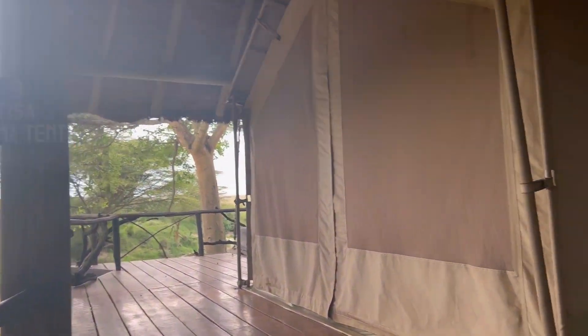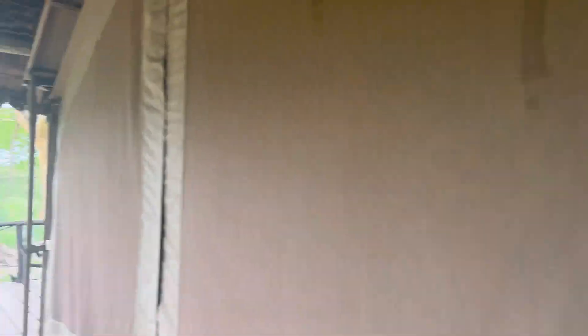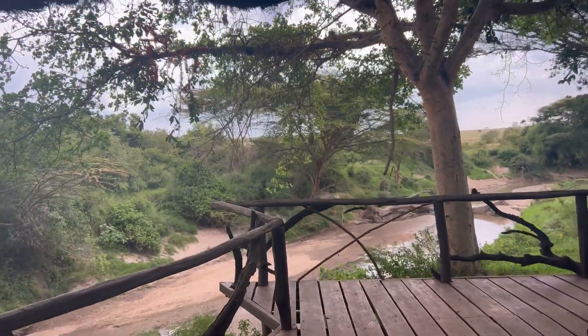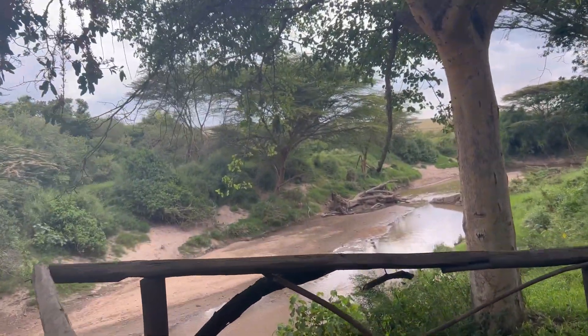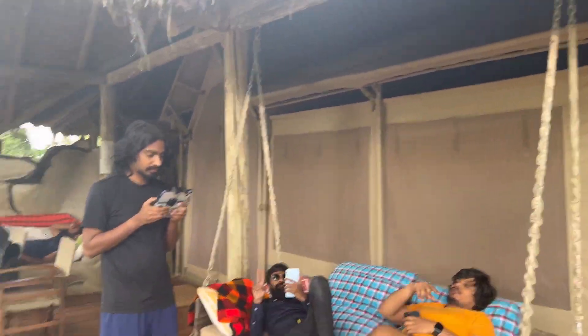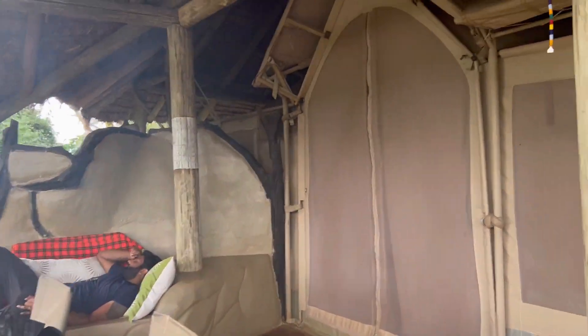That means Obama is here in Africa — he was in this tent only. So, this facility is here. Like, the view, obviously. Two. Three. Sit-out place.